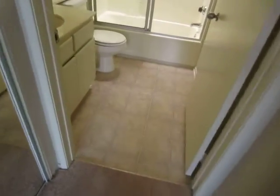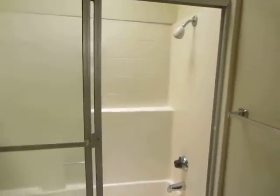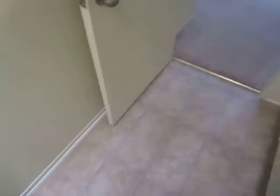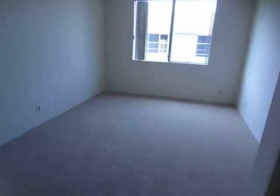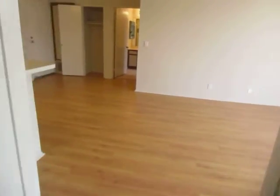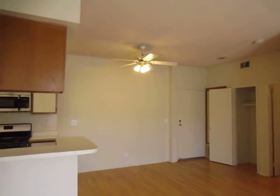If you would like to view this apartment, please click on the request a viewing tab at the top of the page. Fill out your full name, email address, and phone number, and you will receive the property address with simple viewing instructions shortly. We hope you like it.